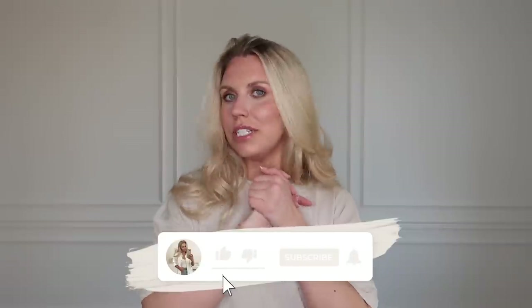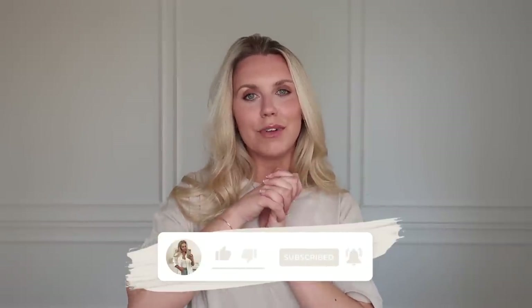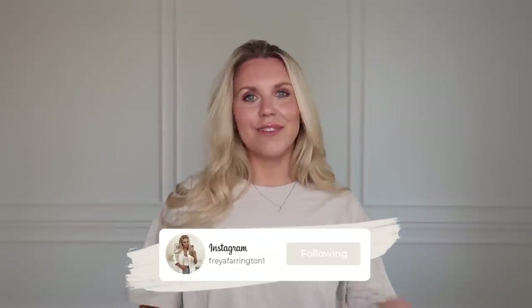Thank you so much for watching this video. Do let me know if you want more H&M hauls and I'll be happy to do them. I'm a big fan of H&M, especially in spring and summertime. I'm sure I will be heading back on H&M's website very soon, if not in stores. So let me know by giving me a thumbs up, subscribe so you don't miss out on my future uploads, and I hope to see you all very soon in my next video. Bye guys!